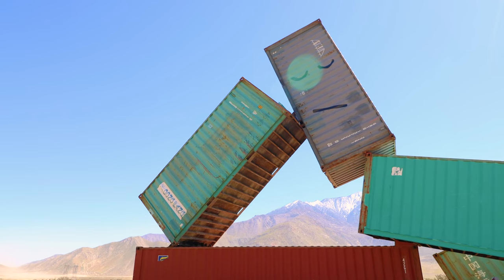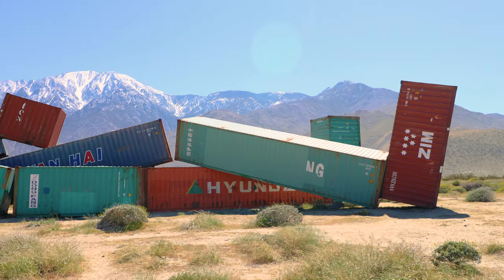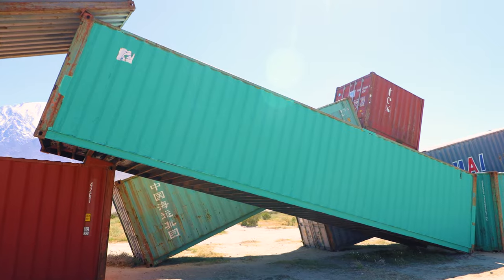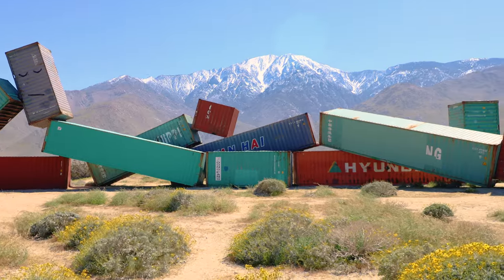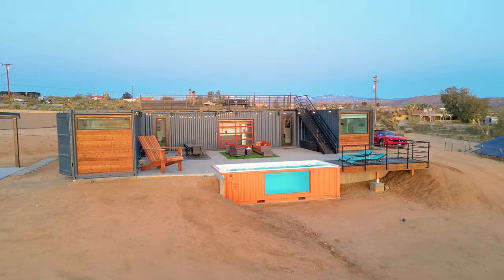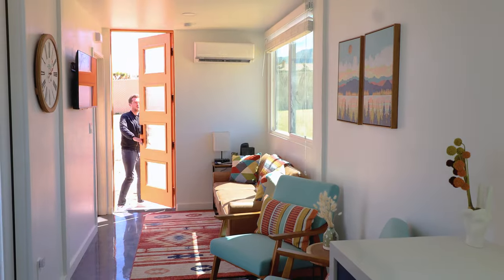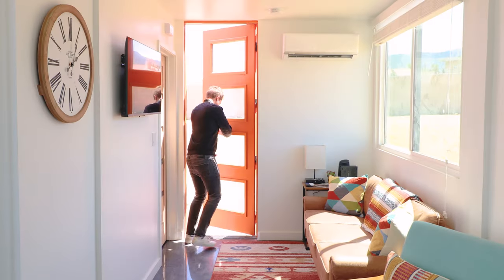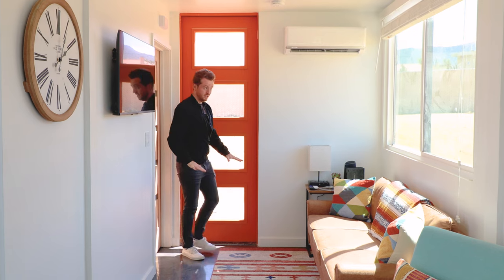Now this is unrelated — this is not the home. It is called Desert X. It's actually an art installation that's pretty close nearby to this Airbnb. I just wanted to point it out. If you love containers, it's worth a visit. But that's it for everything outside. I'm now going to open up the very windy door and let's switch and go see the interior.